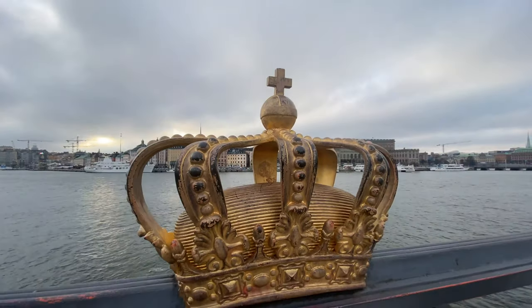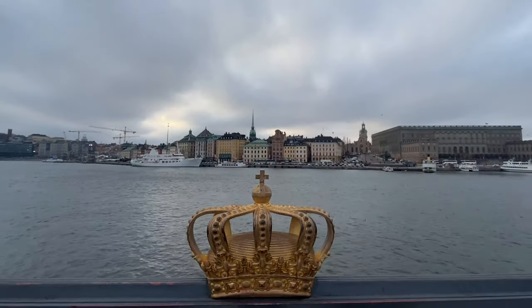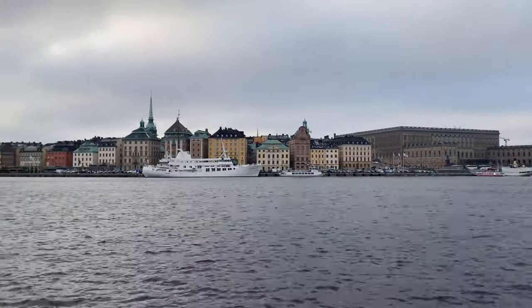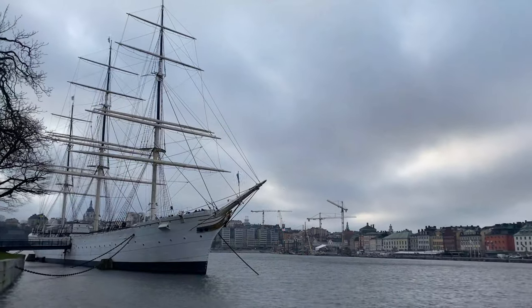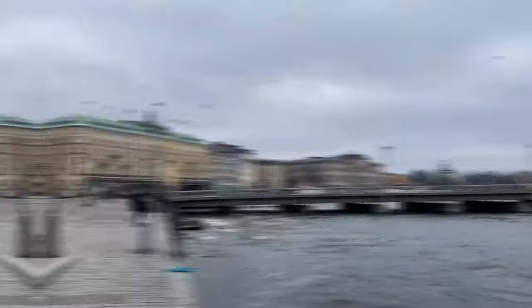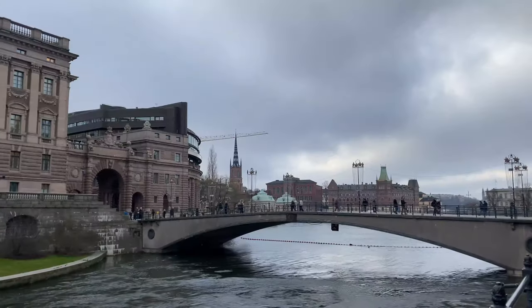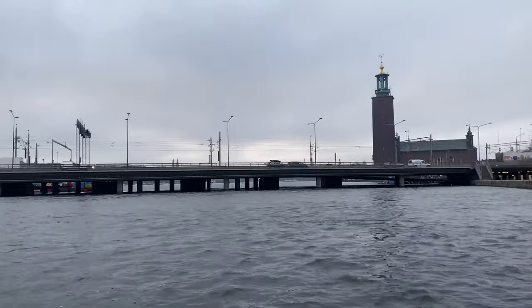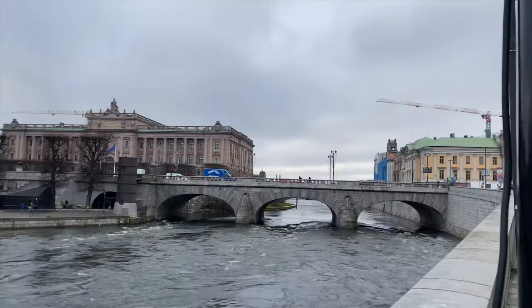Stop by the Golden Crown at the middle of Skeppsholmen bridge for a stunning view over the Royal Palace. By the way, did you know that this city has a total of 57 bridges? That's because Stockholm is built across 14 different islands.